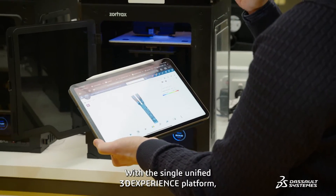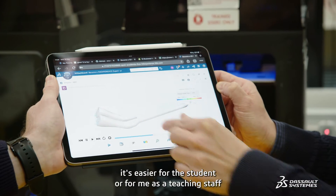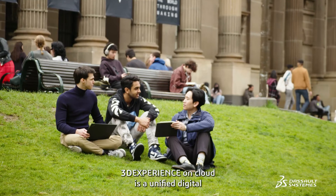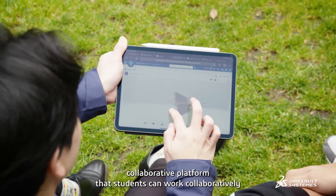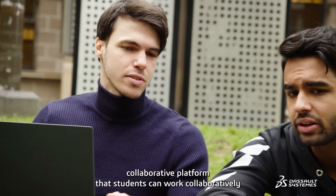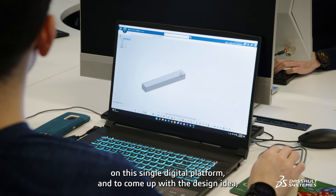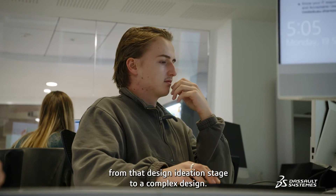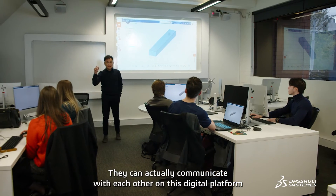With the single unified 3D Experience platform, it's easier for the student or for me as a teaching staff, because they just need to select the apps that they need to use. 3D Experience on Cloud is a unified digital collaborative platform where students can work collaboratively to develop a design idea from the ideation stage to a complex design, and communicate with each other to receive feedback from their peers.